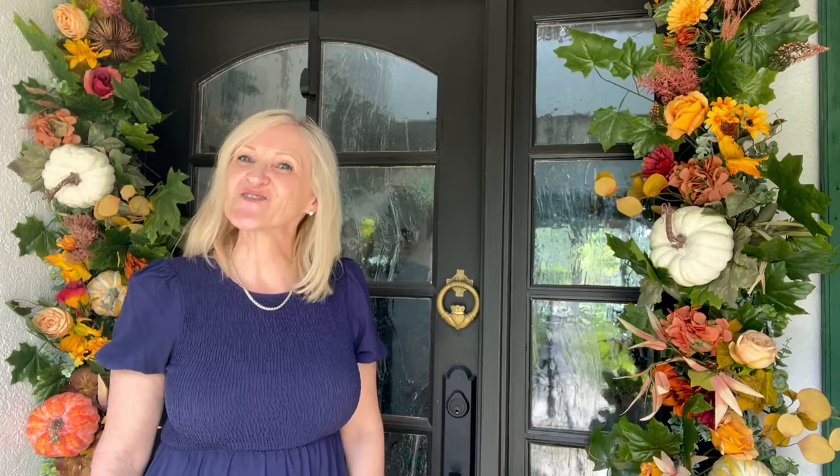And that's it. Thank you so much for stopping by today. I always enjoy our time together. Please be sure to follow me on facebook.com/peacockridgefarm, on Instagram at peacockridge, on Pinterest, YouTube, and TikTok. But especially, please follow me on my blog at peacockridgefarm.com. Blessings to you. And don't forget to subscribe to my YouTube channel.